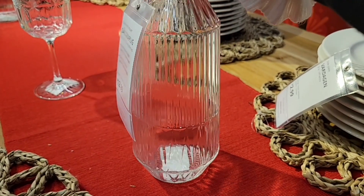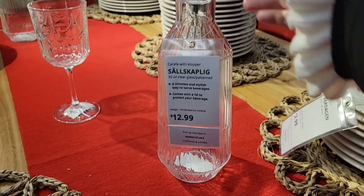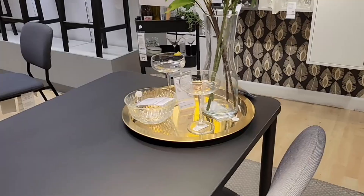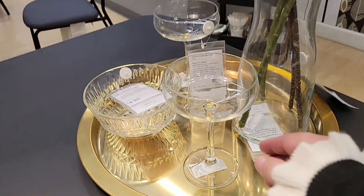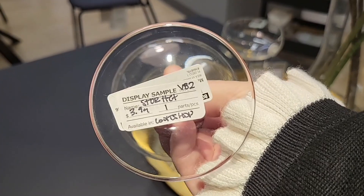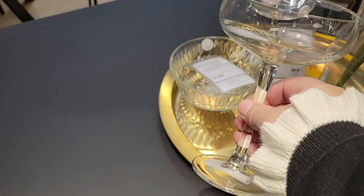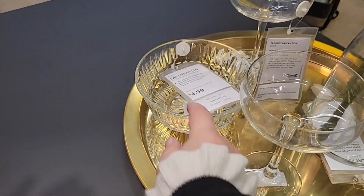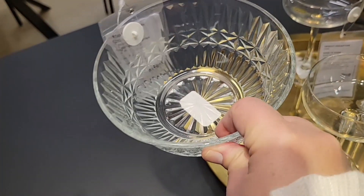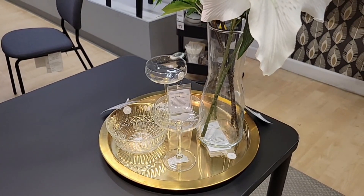This water carafe is $12.99 — you can put juice or mix a fun drink in there. I love the little glass topping. These coupes are really pretty — I have one very similar. $3.99 is not a bad price. At Pottery Barn or Williams Sonoma, coupes like these can get expensive. Also Sur La Table for specialty glasses.